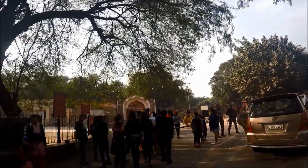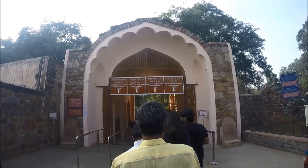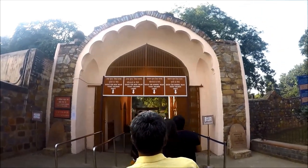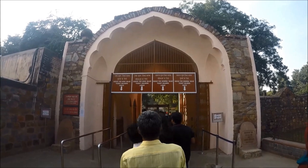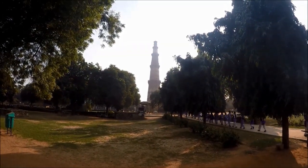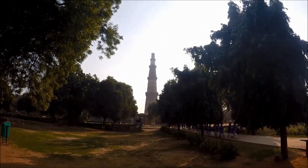The Qutub Minar and complex is open daily from 7 a.m. to 5 p.m. Before entering the complex there is a security check, with a separate line for men and women. You will pass through metal detectors, then your bags will be checked and you may get frisked by security personnel.